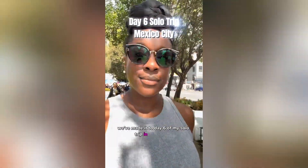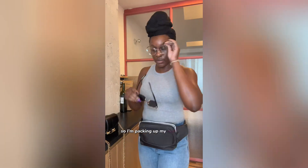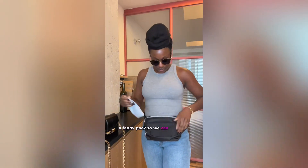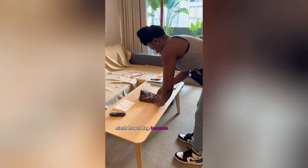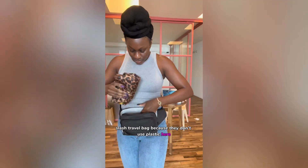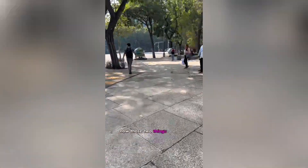We've made it to day six of my solo trip in Mexico City. I need to do some real grocery shopping so I'm packing up my anti-theft fanny pack so we can hit these streets. I'm also bringing a shopping bag slash travel bag because they don't use plastic here, and this fanny pack is so good because it can fit everything.